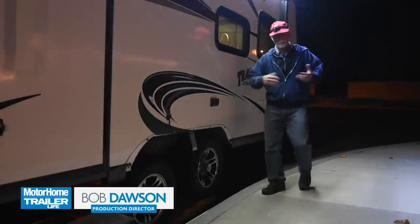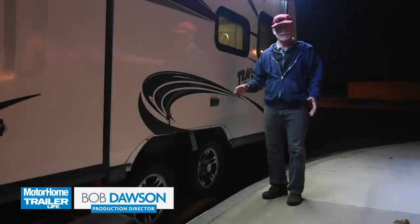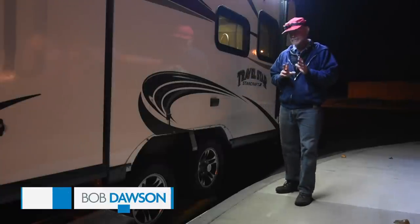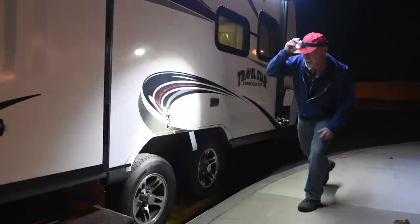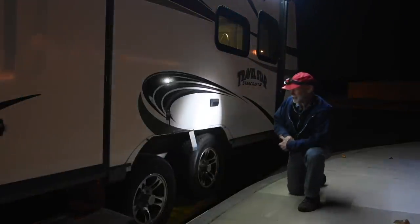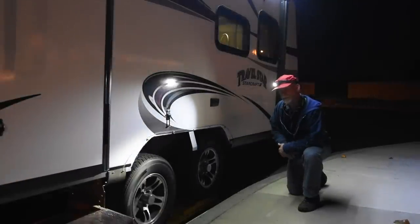Real life scenario. We pulled into a campsite late one evening and as we were beginning the process of leveling the trailer, Shauna said to me, 'Are we missing something?' Sure enough, as I flashed the light on the side of the trailer, it was clear that one of our fender skirts had blown completely off while we were en route.